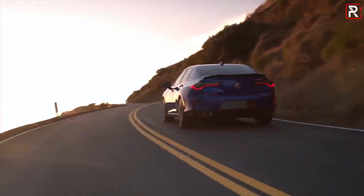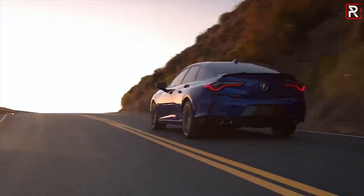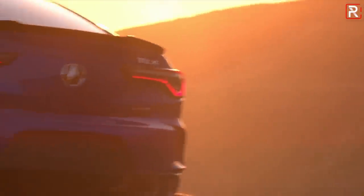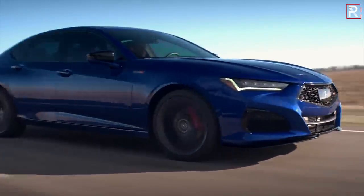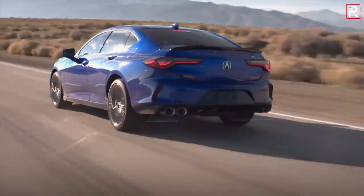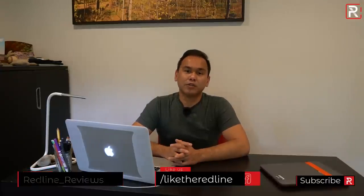Overall, I'm impressed with the new 2021 TLX. It's exactly the kind of sports sedan that Acura has needed for years. With the RLX, their flagship, being discontinued after this year, I think Acura has stretched the proportions and given this thing an overall look that will make the TLX feel worthy of Acura calling it the flagship sedan in their current North American lineup. I hope you guys have enjoyed my full first look overview on the brand new 2021 Acura TLX. Be sure to follow me on Instagram at redline_reviews, like us on Facebook, and please keep subscribing to the Redline Reviews YouTube channel. Thank you so much for watching — I'll catch you all in the next video.